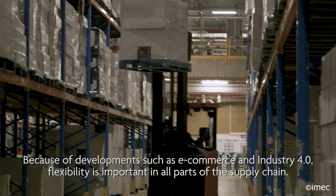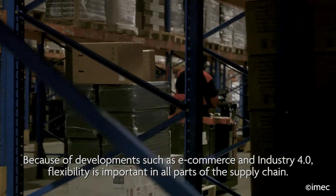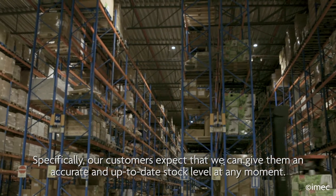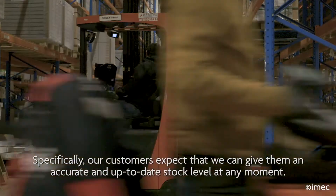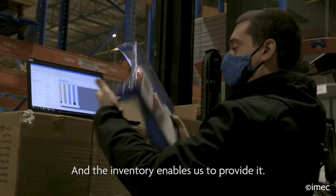Because of developments such as e-commerce and Industry 4.0, flexibility is important in all parts of the supply chain. This also includes warehouses. Specifically, our customers expect that we can give them an accurate and up-to-date stock level at any moment, and the inventory enables us to provide it.